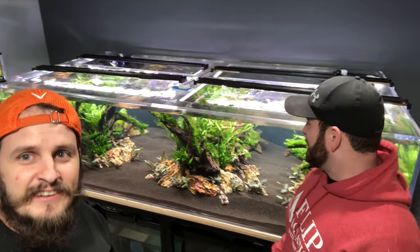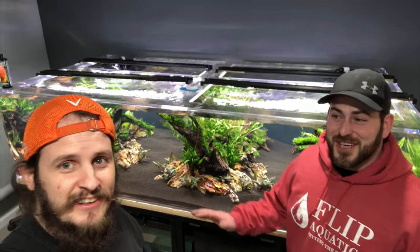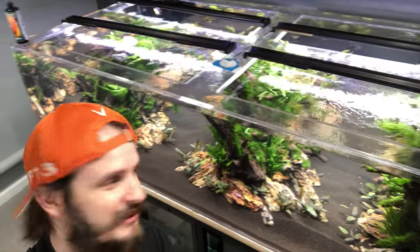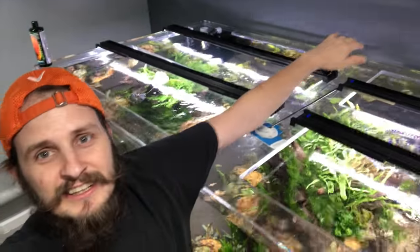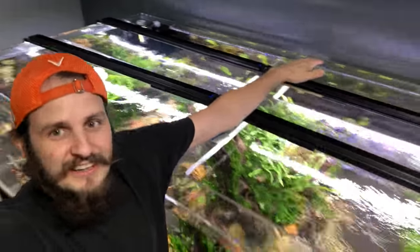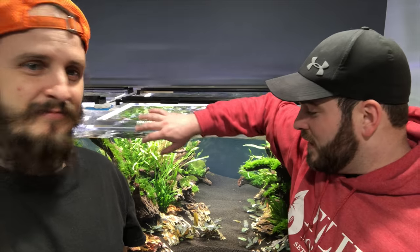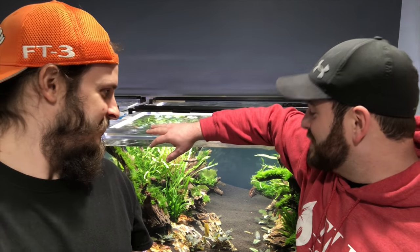Videos don't do this tank justice — Lucas will tell you. I've seen it on his channel and the depth of it is crazy. You really can't appreciate it until you're here in person. Think of a four-by-eight sheet of plywood or drywall — that's the footprint of this tank. It's insane.